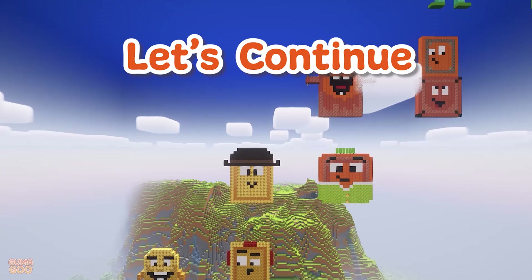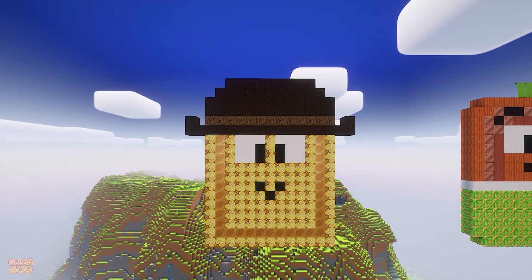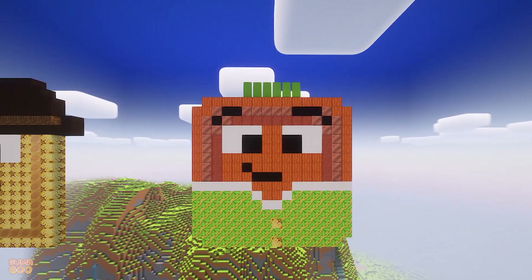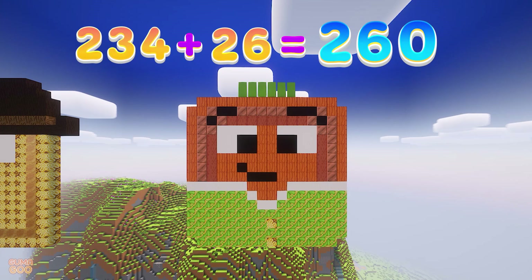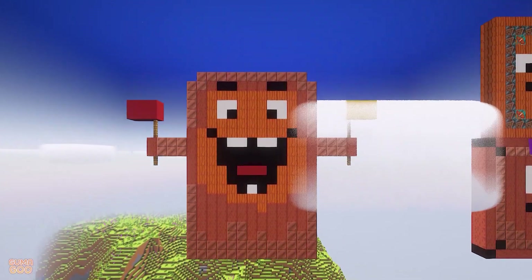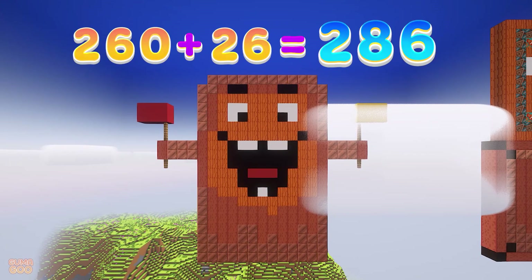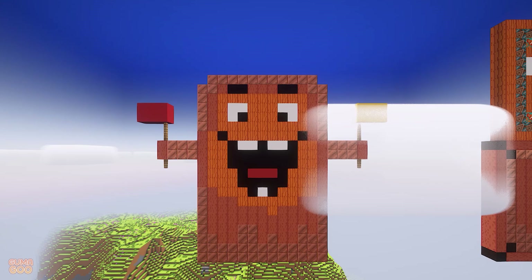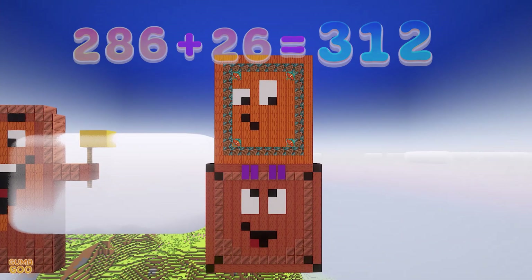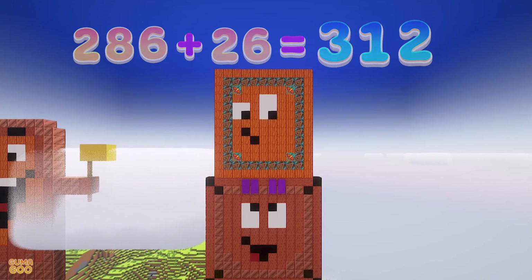Let's continue! 208 plus 26 is 234. 234 plus 26 is 260. 260 plus 26 is 286. 286 plus 26 is 312.